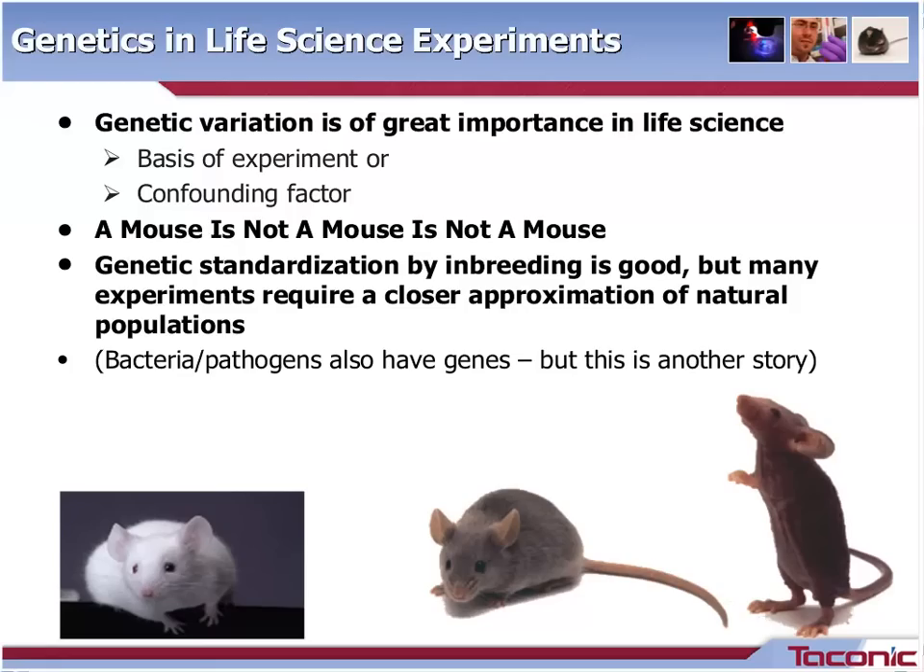There are about 25,000 different genes in mice, and depending on what type of mouse you have, these genes will have different alleles, of which only a couple are visible. For example, this is a white mouse, this is an Agouti mouse, this is a black mouse with no hair — easy to see, but there are 24,997 other genes involved. They all may have a small influence on the physiology, behavior, and all other phenotypes of a mouse. Therefore, you could say a mouse is not a mouse is not a mouse.